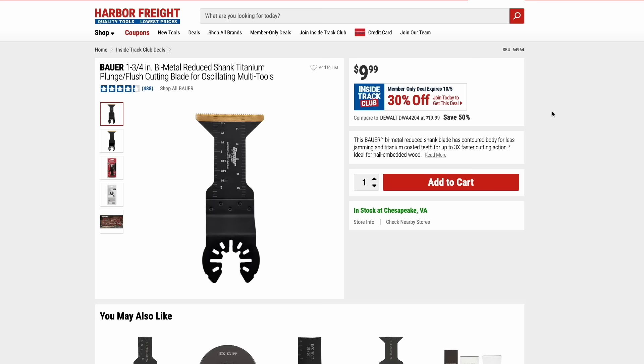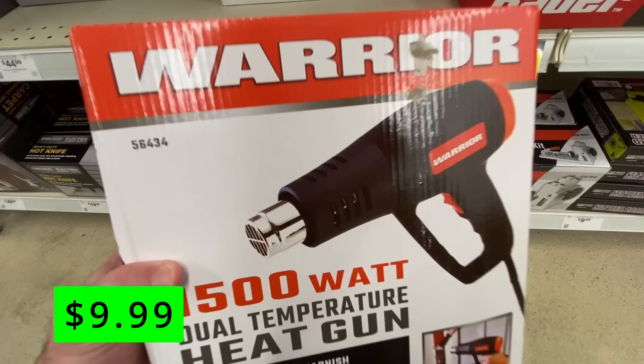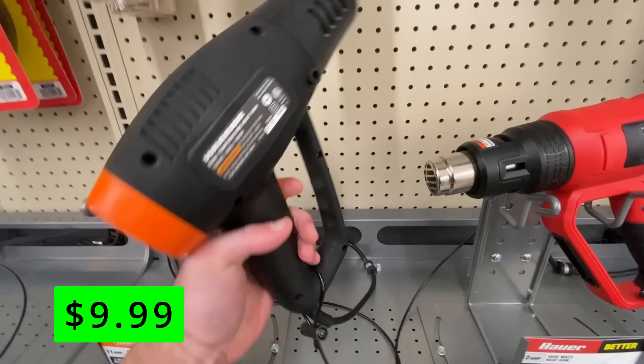Speaking of blades, they also have the Bauer bi-metal plunge blade on sale right now for $7, but it is an ITC-only deal. The classic Warrior heat gun is back on sale at $10 — this is a must pickup. It's a Harbor Freight classic item and one of their best deals in the whole store.